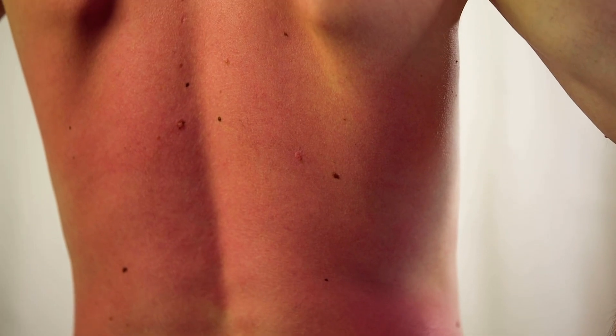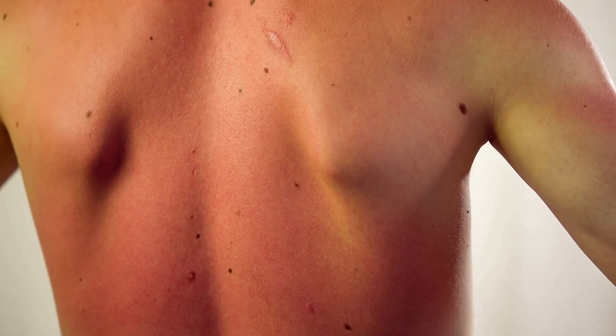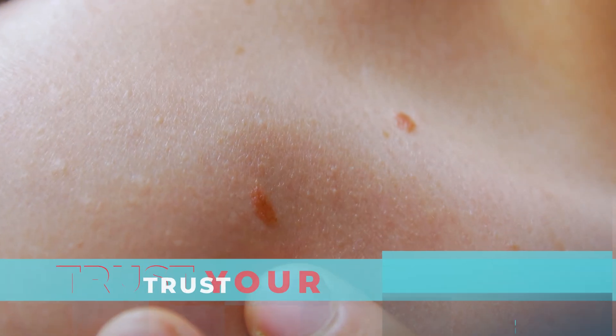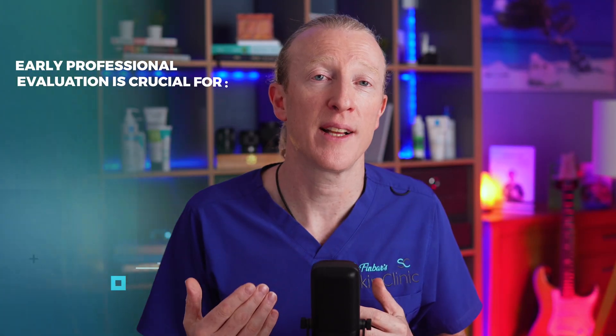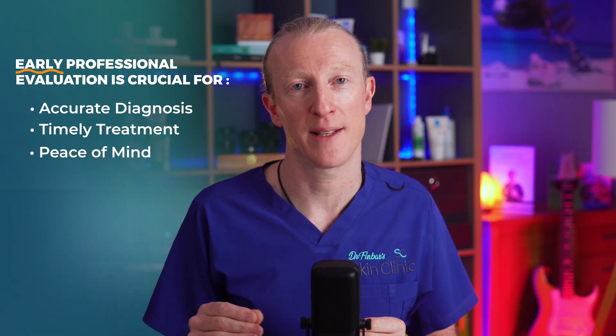Remember that individuals with a history of significant sun exposure or those who have experienced blistering sunburns between the ages of 15 and 20 have a higher risk for melanoma. If something doesn't feel right, trust your instincts — patient concern is always a valid reason to seek professional advice. Early professional evaluation is crucial for accurate diagnosis, timely treatment, and peace of mind.